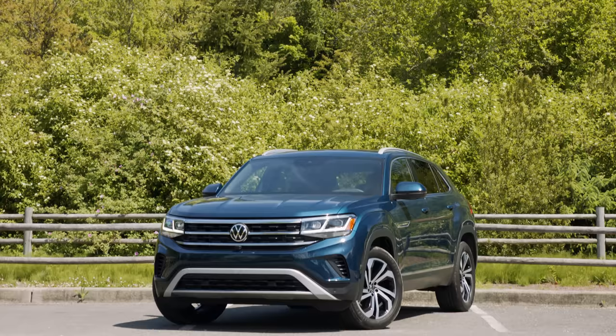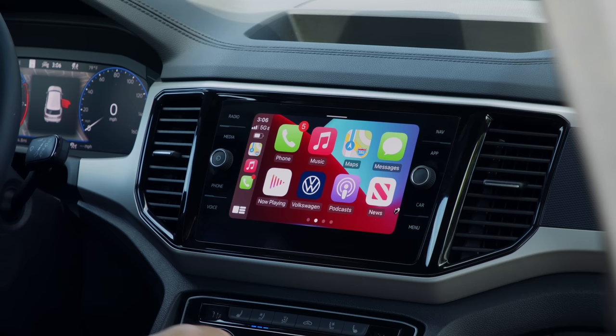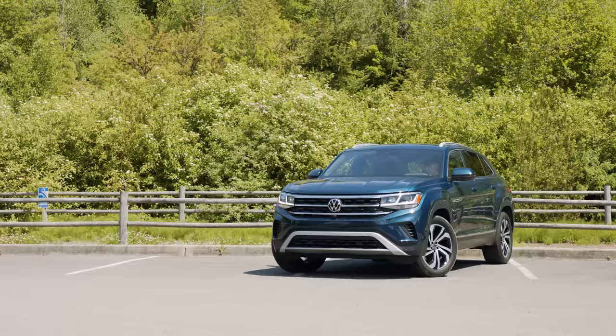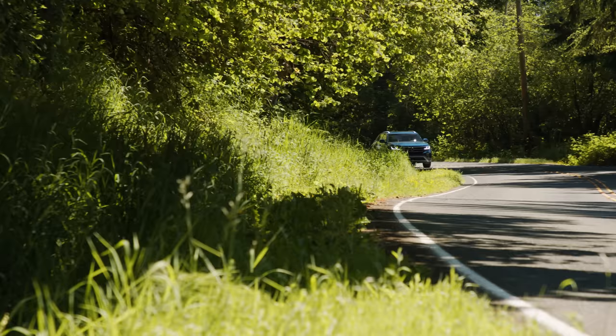For mobile devices, wireless charging and wireless Apple CarPlay are included. Android Auto is available only through USB. If you prefer satellite radio, the XM channel control makes it easy to pick the right channels, and AM and FM are also supported. Now let's hit the road and see if this Atlas Cross Sport lives up to its good looks.